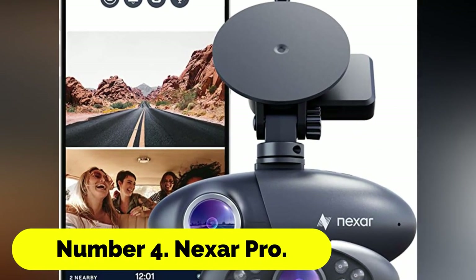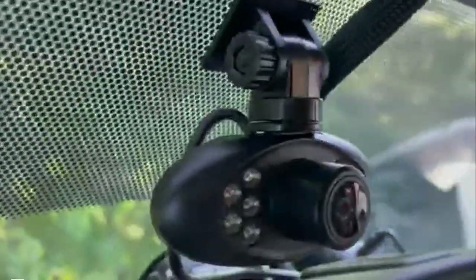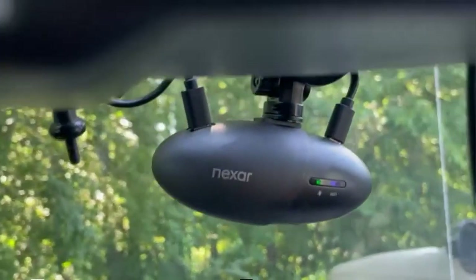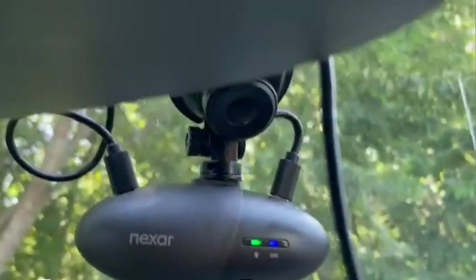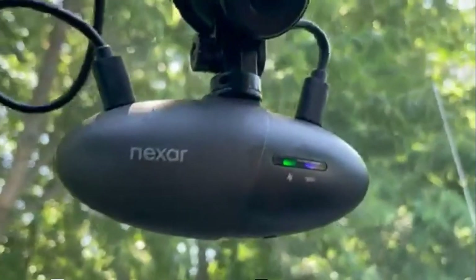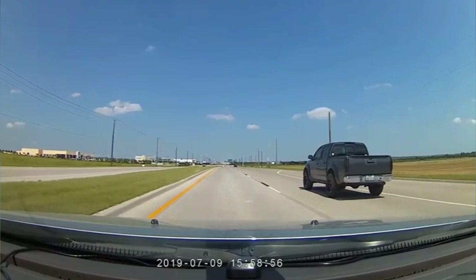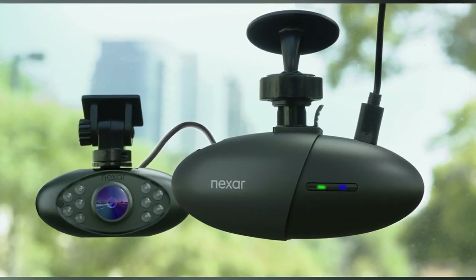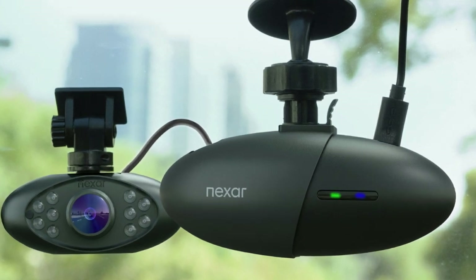Number 4: Nexar Pro. A top-notch 1080p HD camera, the Nexar Pro dash cam films the road in front of you while you drive. Unlike many other dash cams, it boasts a wide-angle lens that offers a 135-degree field of view, allowing you to record more of the road. When the Nexar app is connected, the dash cam is constantly on and will automatically record and save video of any accidents that happen while you are driving.